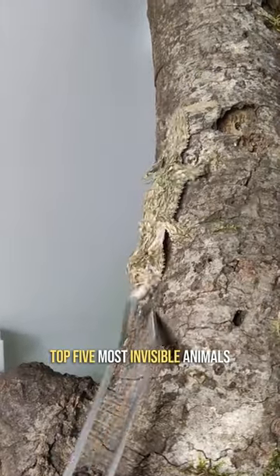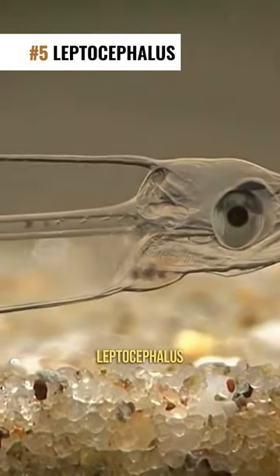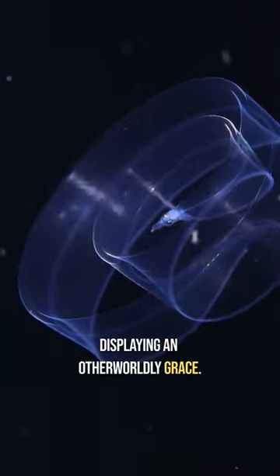Top 5 Most Invisible Animals. Number 5: Leptocephalus. Resembling transparent, ribbon-like larvae, these drift with the currents, displaying an otherworldly grace.